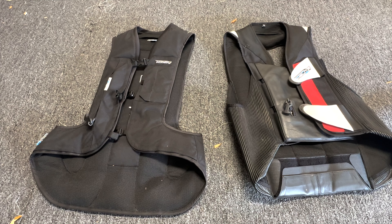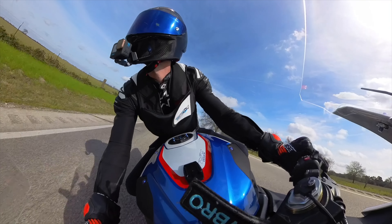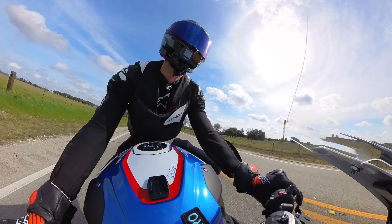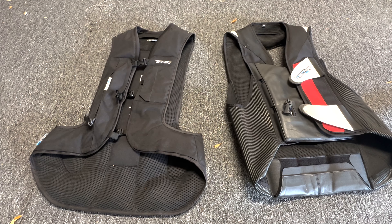What's up bros, we're back. A lot of you guys have been asking what the heck is that contraption I'm wearing when I'm riding, so I thought I'd break it down for you — just a quick five to ten minute video about airbag vests. I'll give you an overview of what we're looking at here.